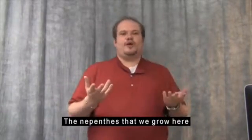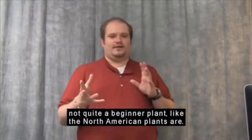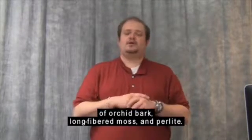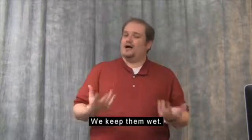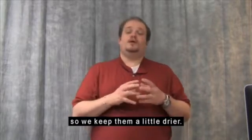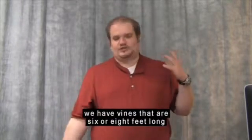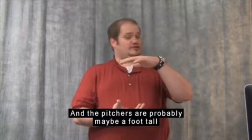The Nepenthes that we grow here are relatively easy to grow, though a little more difficult than North American plants — not quite a beginner plant. We grow them in a mixture of orchid bark, long fibered moss, and perlite. They're a bog plant, but they don't like to be as wet as the North American plants, so we keep them a little drier. As the Nepenthes grow, they start creating vines — some of ours have vines that are six or eight feet long hanging over the edge of the pots, and the pitchers are probably about a foot tall on some of our plants.